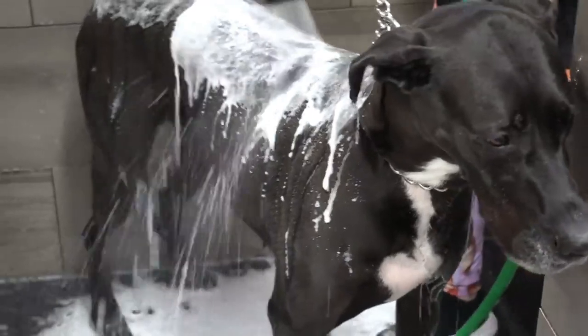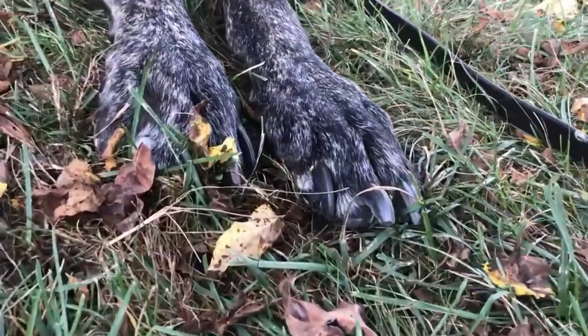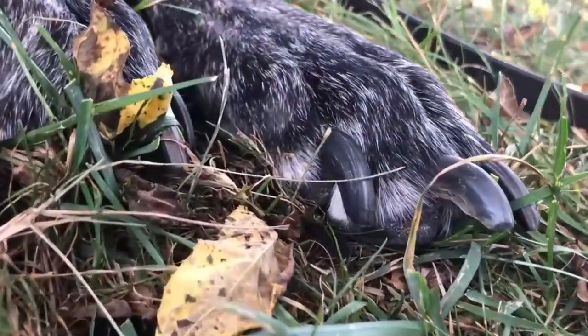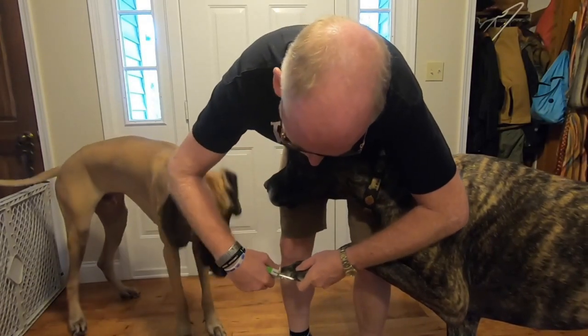Rarely, unless they get into anything dirty, do Great Danes require a bath. Like all breeds, the Great Dane has to have its nails cut periodically, since they can become painful and interfere with their ability to run and walk.